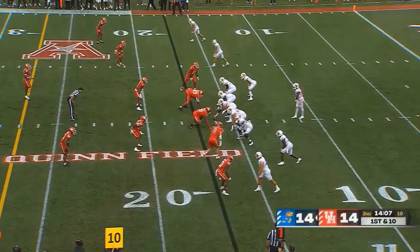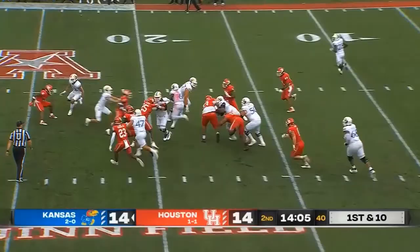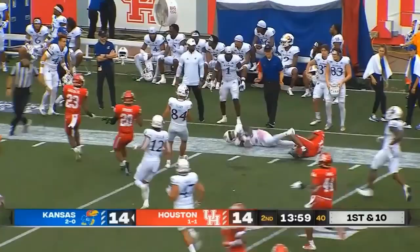Both teams starting 1-0. And here is Daniels! Daniels with a burst! What a start this is for Kansas after back-to-back touchdown drives.